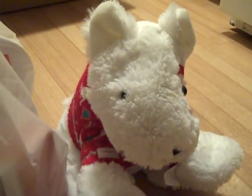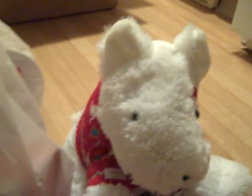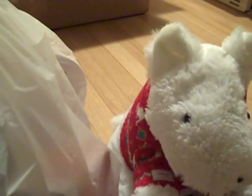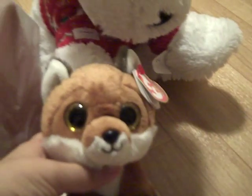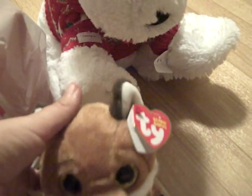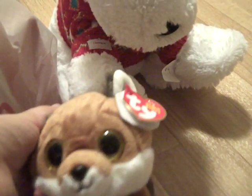Yesterday I had to make a quick run to Walmart to get myself some medication and other things. But on my way there, I had gotten this Ty Beanie Boo — well, it's not a Ty Beanie Boo, but it's a Ty Beanie Fox named Slick.